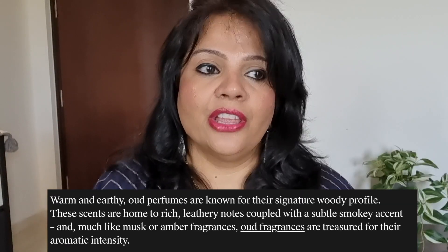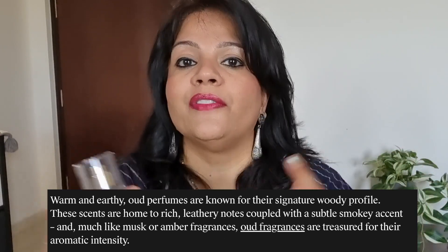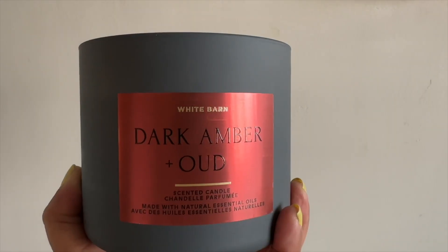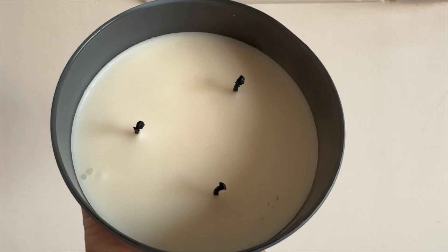Oud is primarily a fragrance that's kind of like a woody fragrance, but it's a fragrance that not everybody is going to like. You will be in one of those categories — either you like Oud or you don't. There's no midway with this fragrance. For me personally, I do love the fragrance of Oud a lot. In fact, I have another Oud fragrance from Bath & Body Works, which is Dark Amber and Oud — I have a Three-Wick Candle of that one.